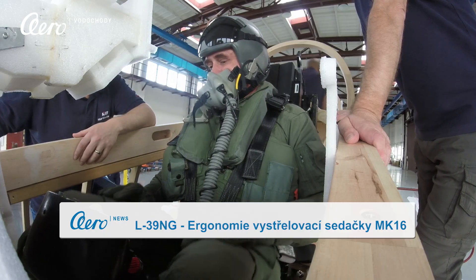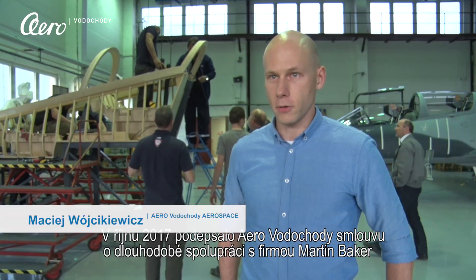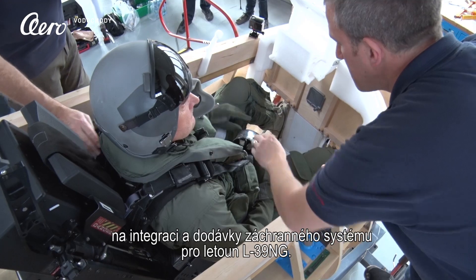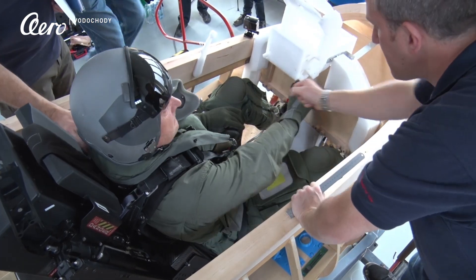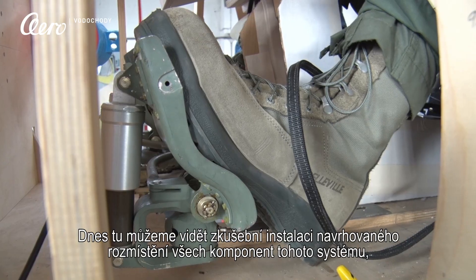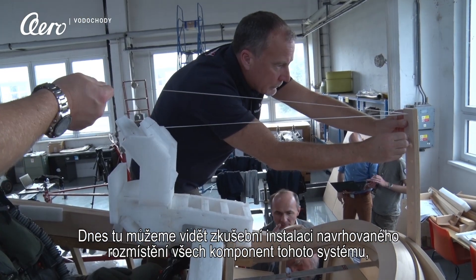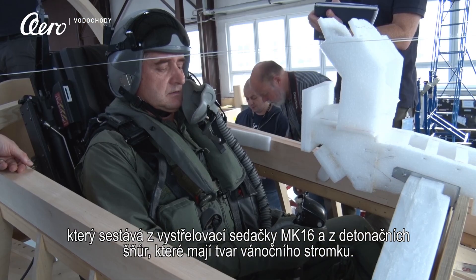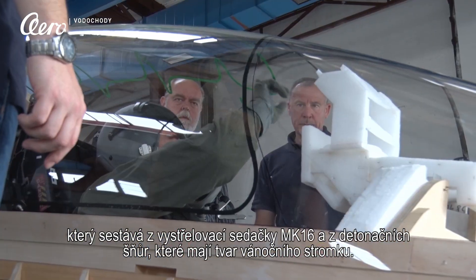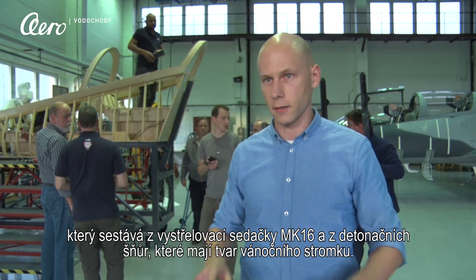In October this year, Aero Vodohod signed a long-term agreement with Martin Baker for integration and supply of an escape system for the L39NG. What we can see today is the trial installation and preliminary design review of the components of that system, which is the ejection seat MK16 and the detonation cord, which looks like a Christmas tree basically.